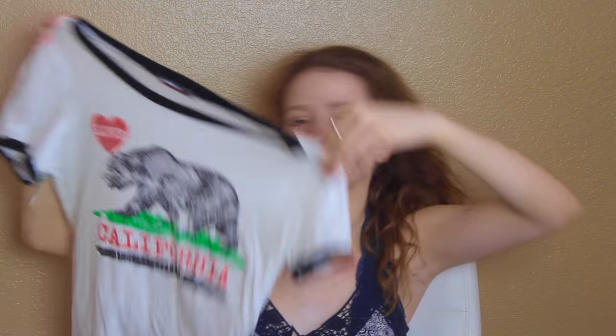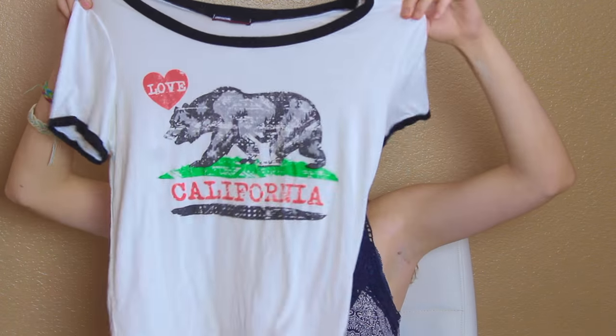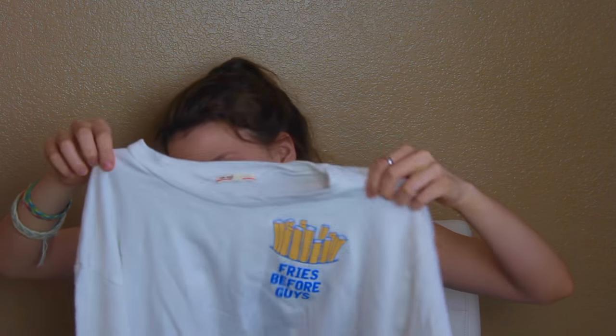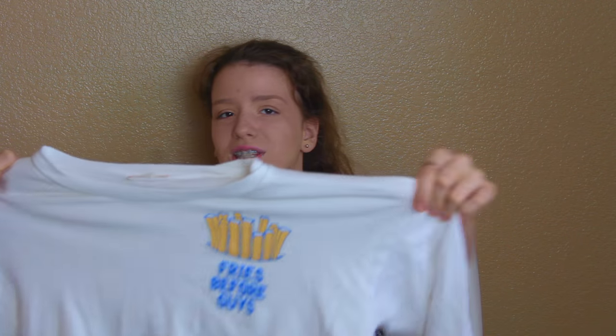Something I got from Ulta: this is the Urban Decay Eyeshadow Primer Potion. I've never had an eye primer before, and my eyeshadow would always slip off, so I finally got one. I got this one from Love Culture — it says California. I've never been to California, but I still want to. It has hair on it and it's super cute. I wore this to the mall once and everyone was complimenting me.